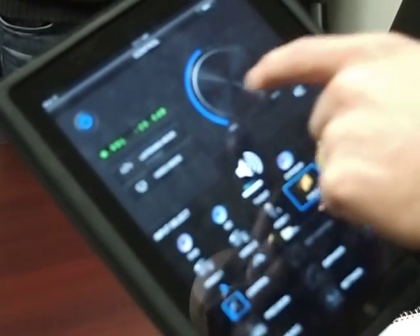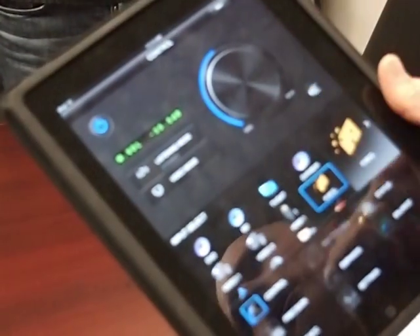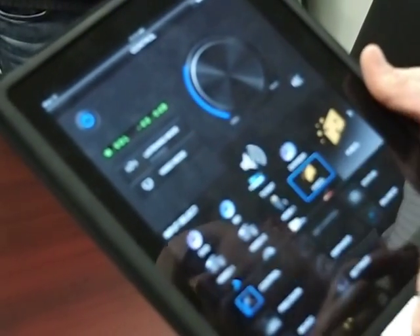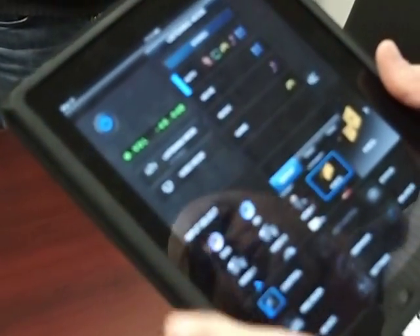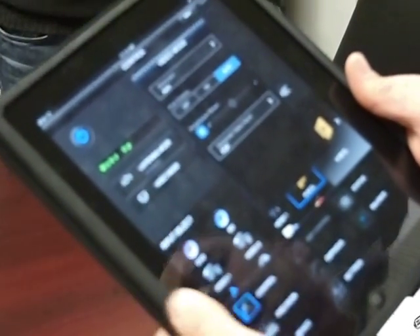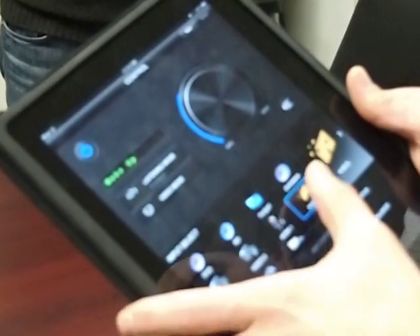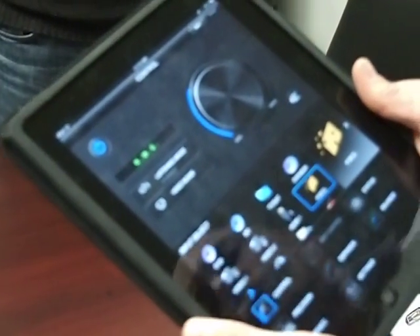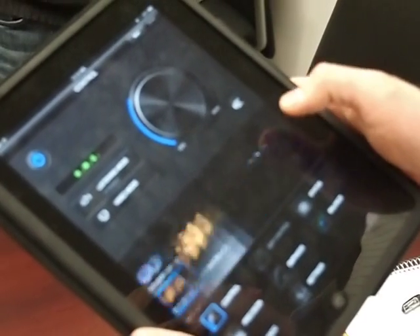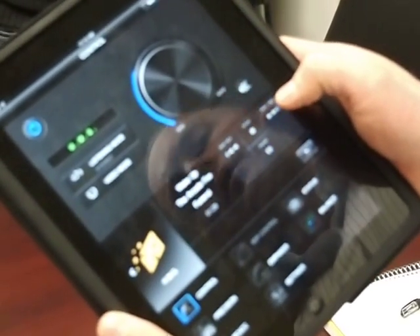Now I'm controlling the volume — you can see it appear on the screen here. I can also control listening modes and video modes through the receiver. I can control my inputs within the app itself, and I can also control the music within AirPlay.